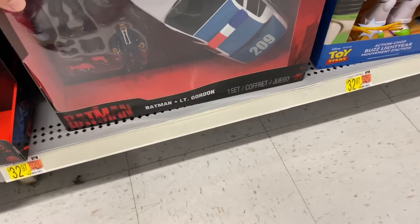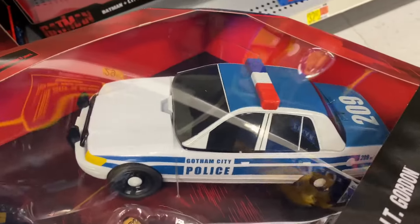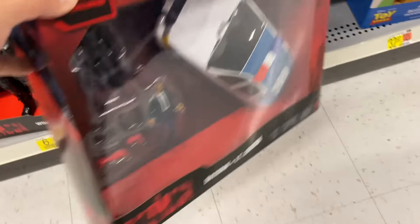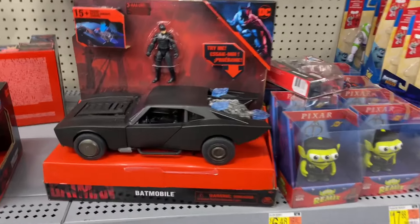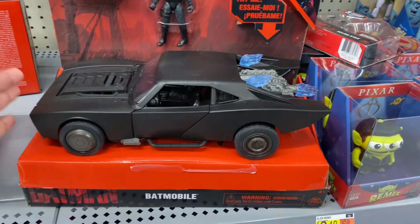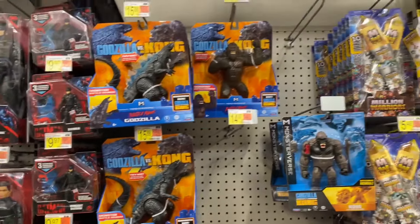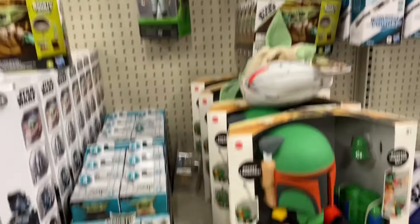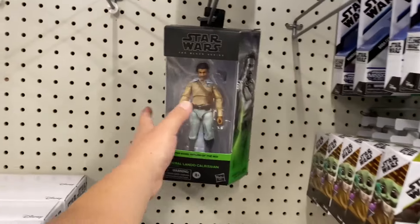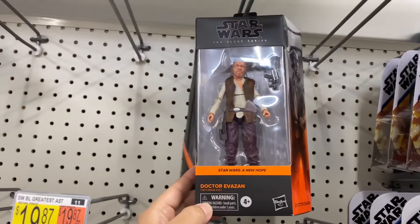Lots of Batman stuff - here's a Batman guitar plane figure. Here we have the Gordon with the Gotham City police car, actually pretty cool. I still like the design of this car, just looks like an 80s muscle car. Still have Godzilla here.